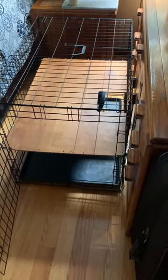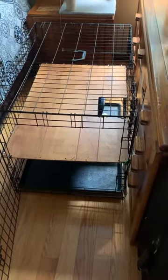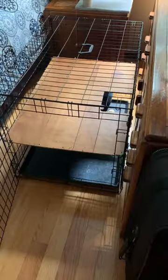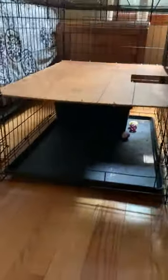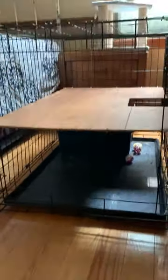Well hello, just traveled a thousand miles, about 15 hours, and had to bring some kittens — cats, whatever — with me. Had five of them, and just took this old dog kennel and made it two-tier.